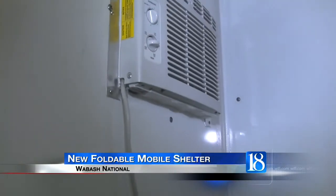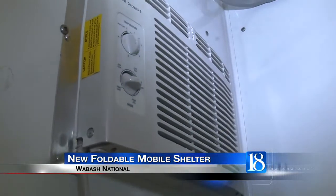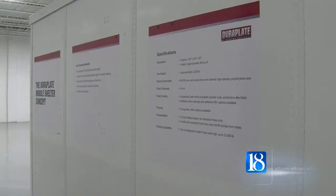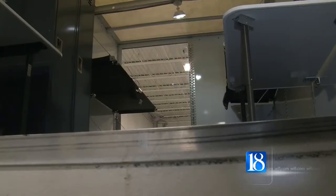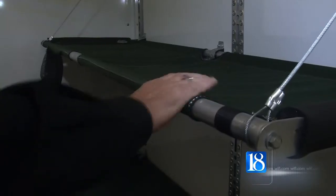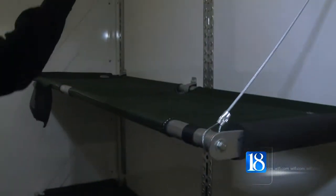It actually has roof-mounted air conditioning. This 16-by-8-foot configuration may not look like much from the outside, but step inside and it's a whole lot more than what looks like just a white box. There are cots for four people built in that are foldable to the walls.